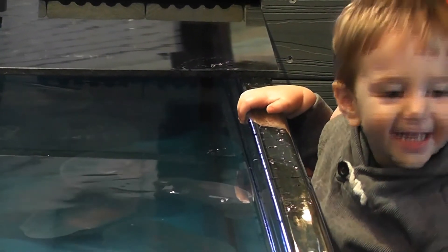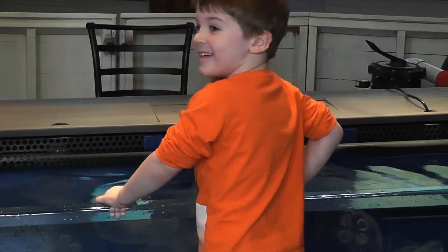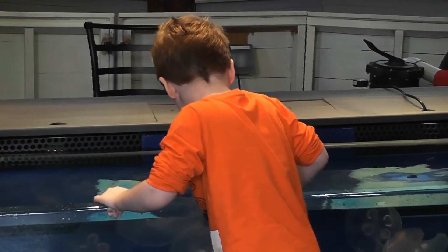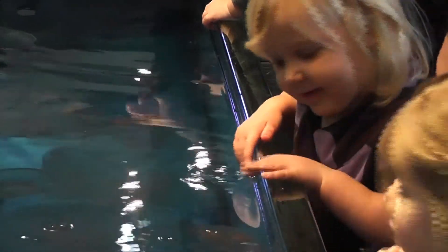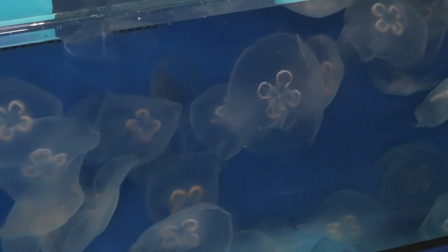Jiggle a Jellyfish opens Saturday, January 18th and will be open on weekends and holidays until April 20th. The exhibit will also be open during school vacation during the weeks of February 17th through the 21st and April 14th through the 18th.